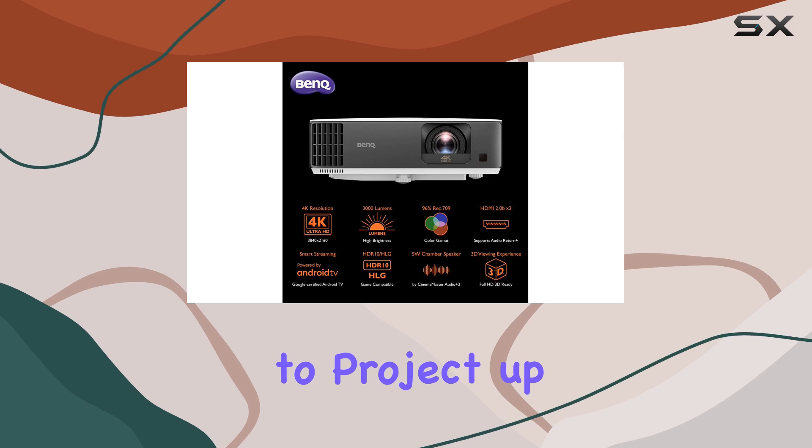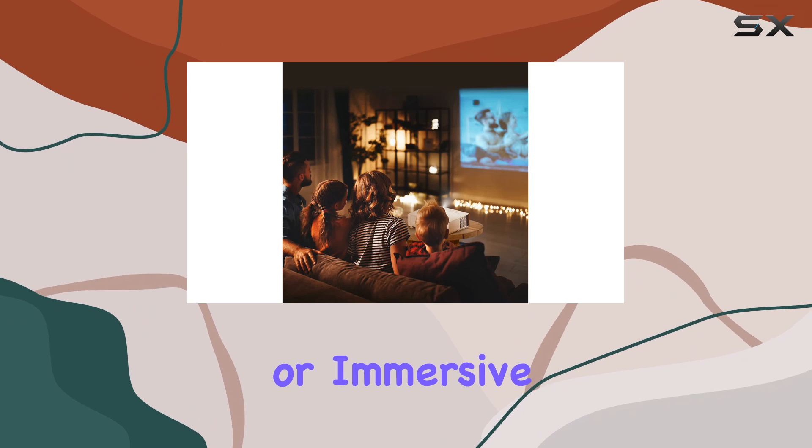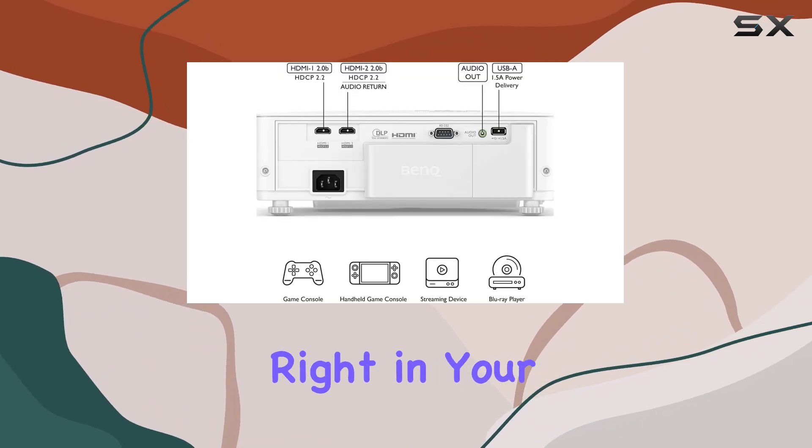The option to project up to 120 inches gives you the freedom to create a true cinematic or immersive gaming experience right in your own home.